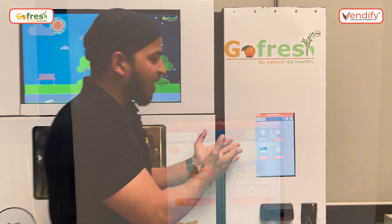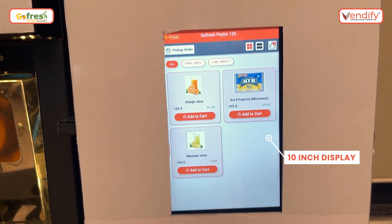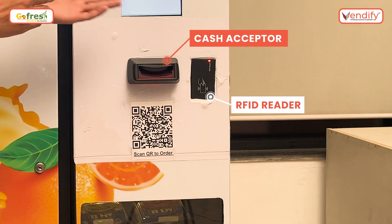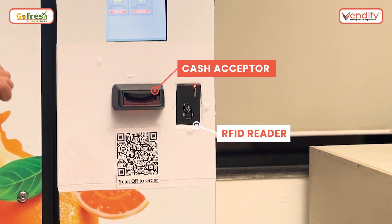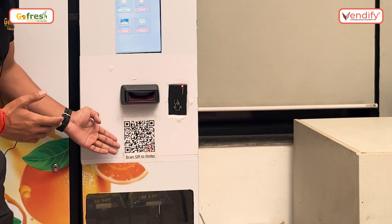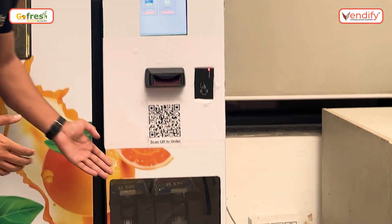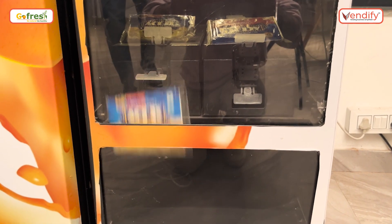Moving to the right section, we have the touch screen to process the order with multiple payment modes like cash, card, RFID card, and digital payment. We also have contactless operation — customers can scan a QR code and process the order. We also have a takeaway section for packed items that you can order and get dispensed.